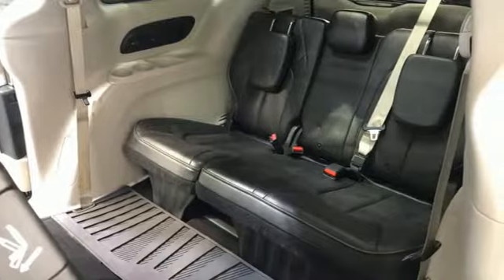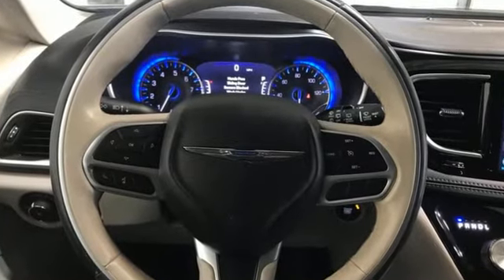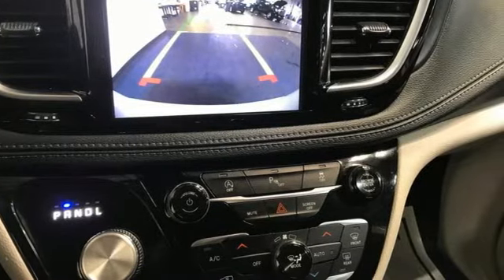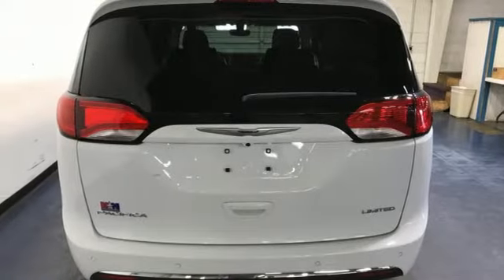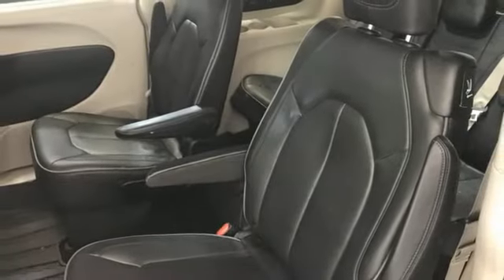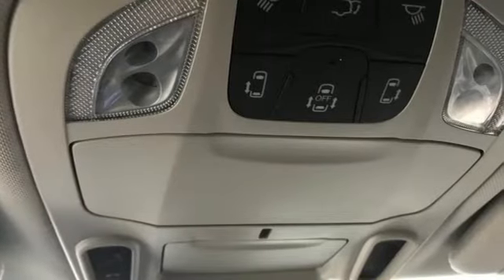And with features like these, every drive is a pleasure: Wi-Fi hotspot, heated and ventilated leather bucket seats, integrated navigation system with voice activation, rear parking sensors, streaming audio, remote engine start smart device, dual zone climate control, V6 engine, hands-free lift gate, auto dimming rear view mirror, and automatic transmission.